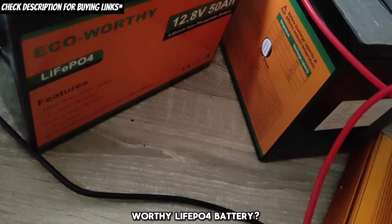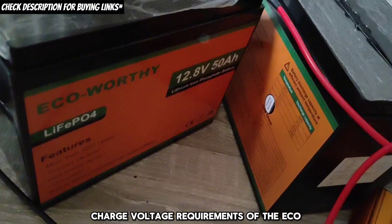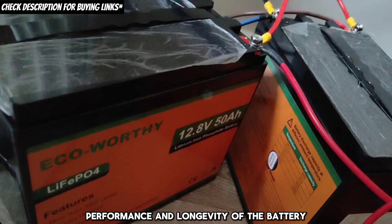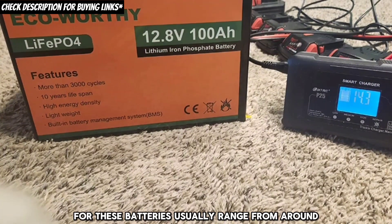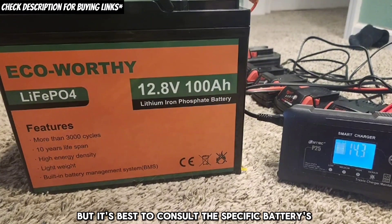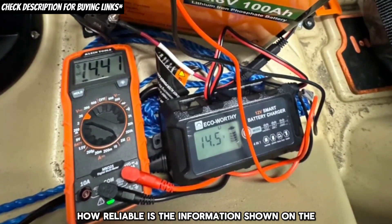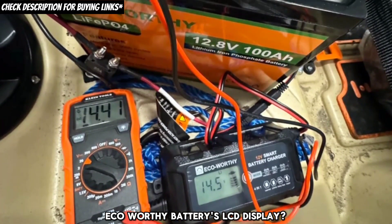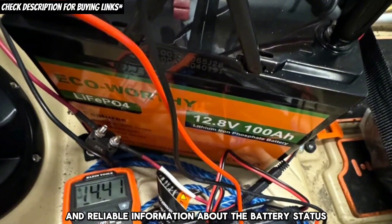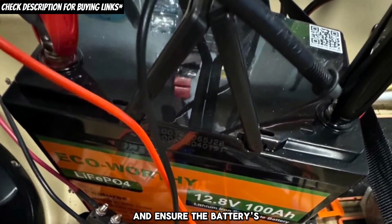What should I know about charging an eco-worthy LiFePO4 battery? It's important to use a charger compatible with the specific charge voltage requirements of the LiFePO4 battery to ensure optimal charging performance and longevity. The recommended charge voltage usually ranges from around 14.4 volts to 14.6 volts, but it's best to consult the specific battery's manual. The LCD display on eco-worthy batteries is designed to provide accurate and reliable information about battery status, and regular checks can help in early detection of any issues.